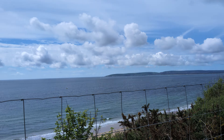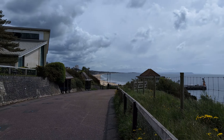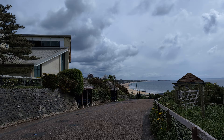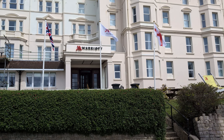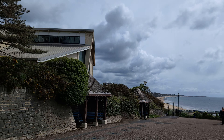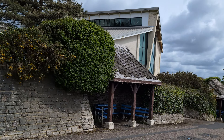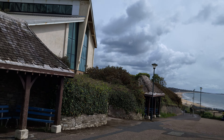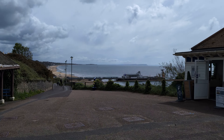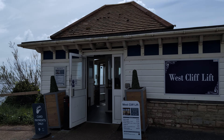That's looking pretty good out there. Looking good. If the cliff lift's open, we're gonna go down it. Yeah, it's open. There's the cliff lift — we'll go in there in a minute.